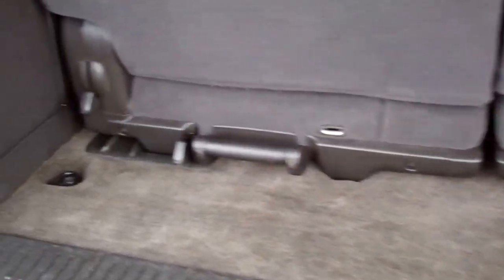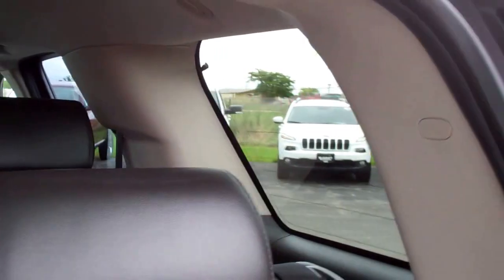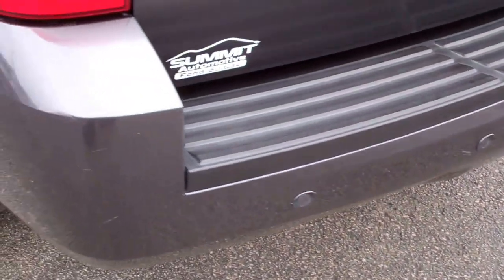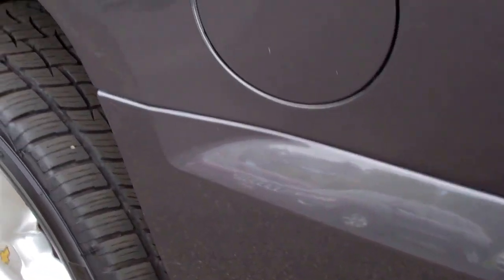Those third row seats do come out, so they are removable. It does have the antenna in the mirror and the push button to make it go down. Full towing package with receiver hitch, wiring, and backup sensors. Just a little bit of a scuff on this side of the bumper as well.